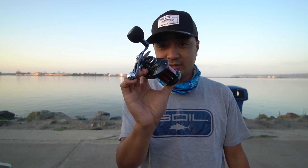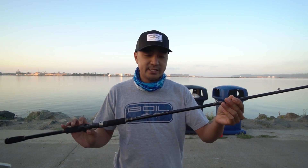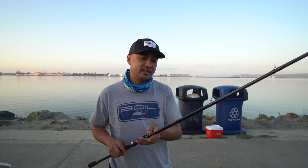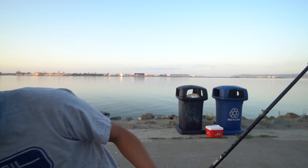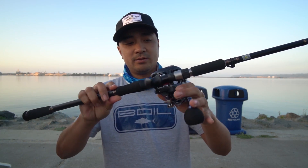And to accommodate this reel, I got the MajorCraft MS1 Prototype — a 7.6 extra heavy rod, 1 to 3 ounce rating, perfect for what I'm doing today. Medium fast action, so I think it'll be able to chuck those spoons pretty far. Mounted up — looks pretty damn dope.